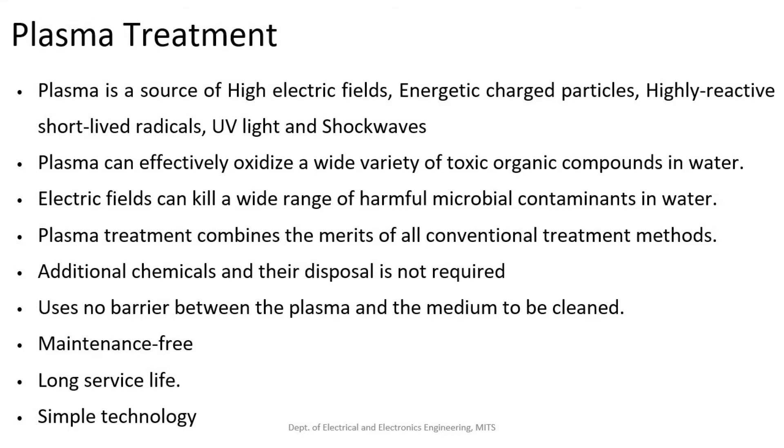Plasma is a source of high electric fields, energetic charged particles, highly reactive short-lived radicals, UV light, and shock waves, which can drive ozone and hydrogen peroxide production in water to be purified.